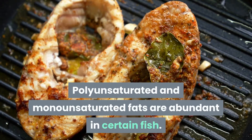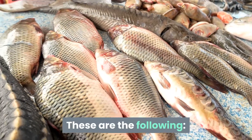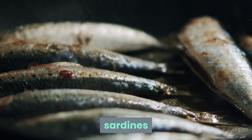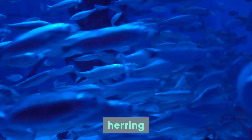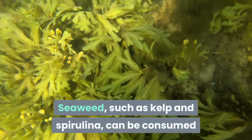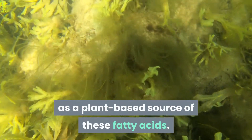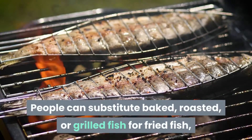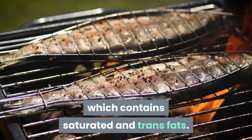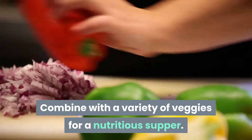Polyunsaturated and monounsaturated fats are abundant in certain fish, including salmon, mackerel, sardines, albacore tuna, herring, and trout. Seaweed such as kelp and spirulina can be consumed as a plant-based source of these fatty acids. People can substitute baked, roasted, or grilled fish for fried fish, which contains saturated and trans fats. Combine with a variety of veggies for a nutritious supper.